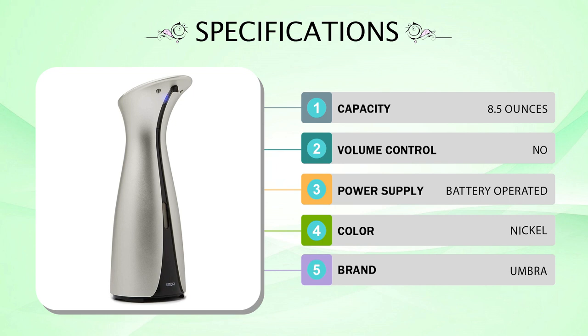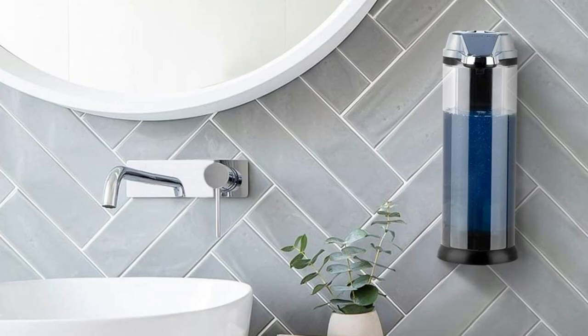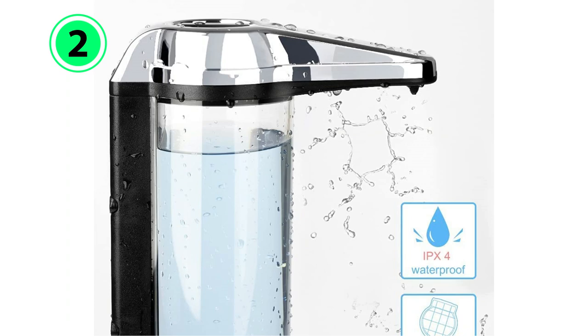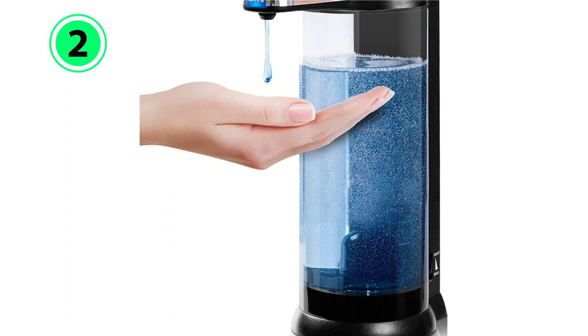Number 2: Secura Touchless Automatic Soap Dispenser. Large households can go through a lot of soap, especially when encouraging little ones to keep up with hand hygiene. The Secura Premium Touchless Automatic Soap Dispenser is an extra-large automatic dispenser that holds 17 ounces of soap — double the amount of some dispensers on this list.